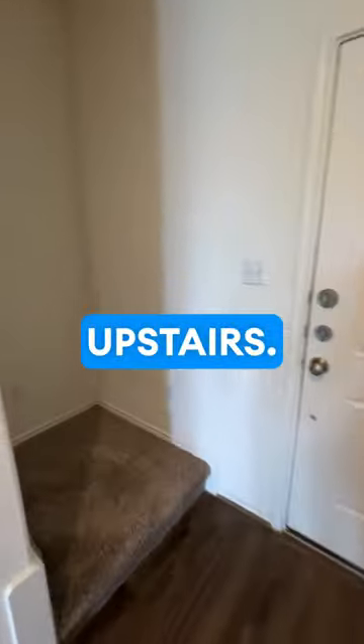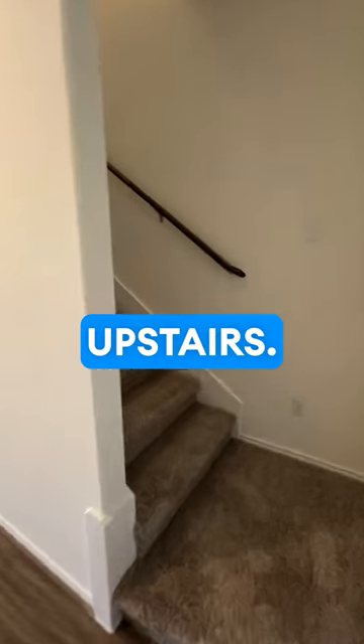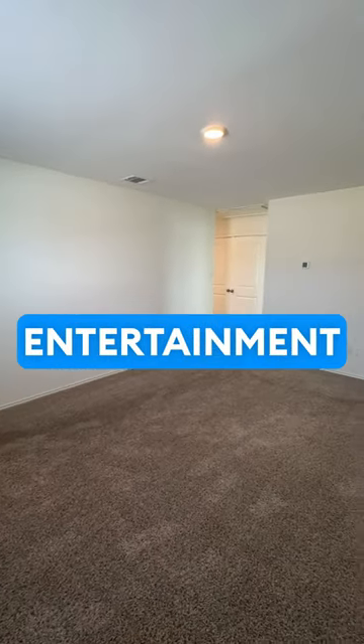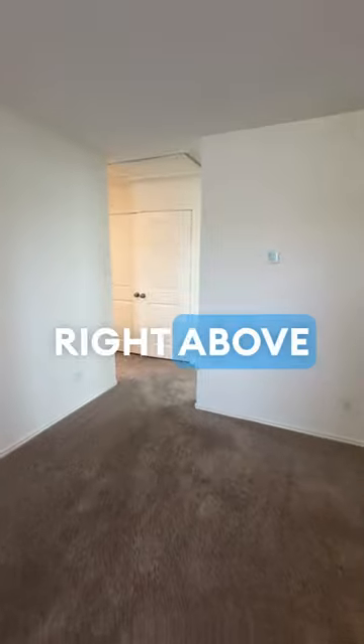We'll go upstairs — all four bedrooms are upstairs. We'll show the primary bedroom last. There's a great living and entertainment area centered right above the stairs.